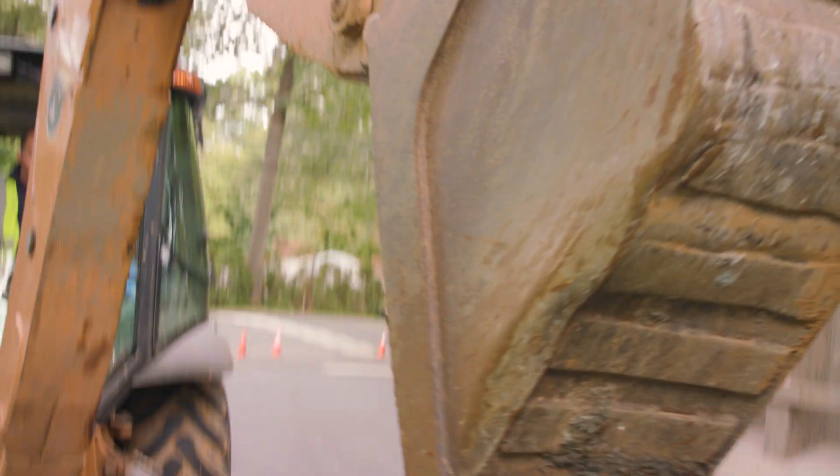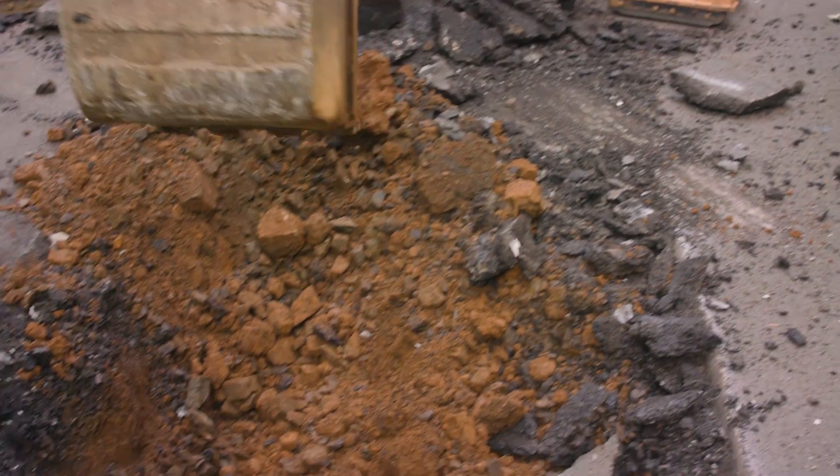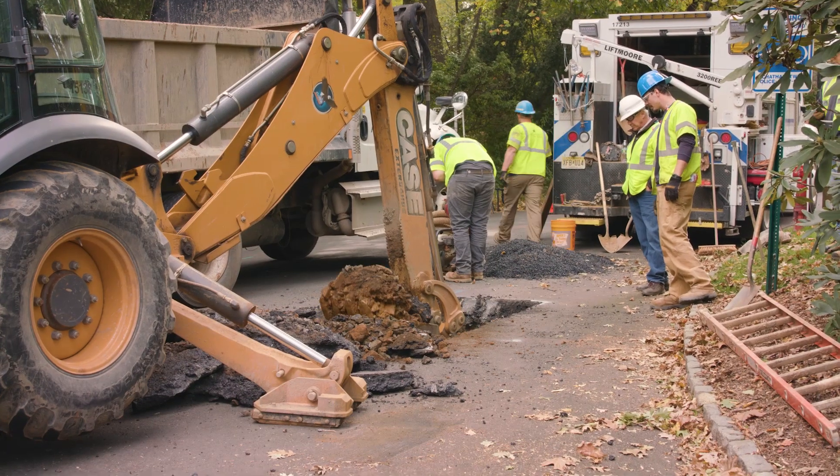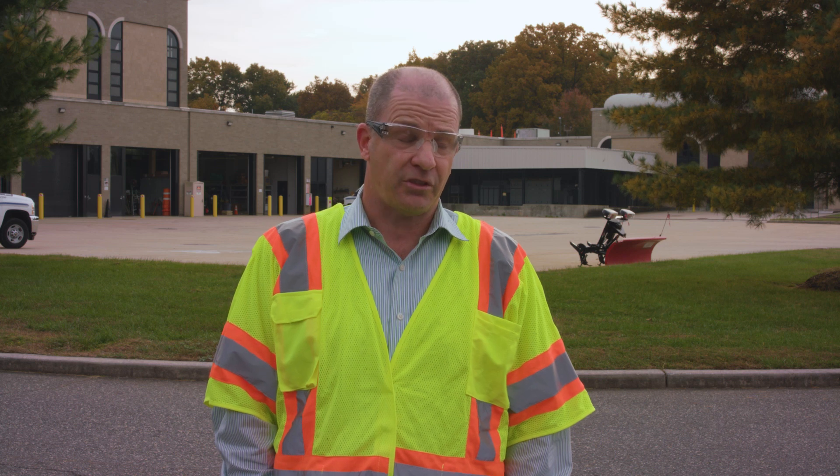As pipes age, they're not going to get any better. They are going to break down at an increased rate — we've already seen that. We've spent hundreds of millions of dollars over the last few years in upgrading our pipes alone.